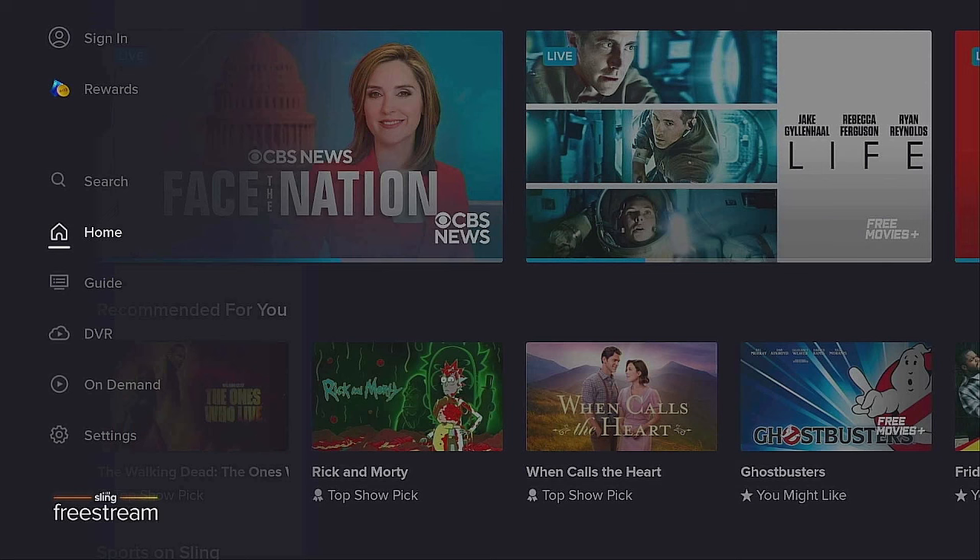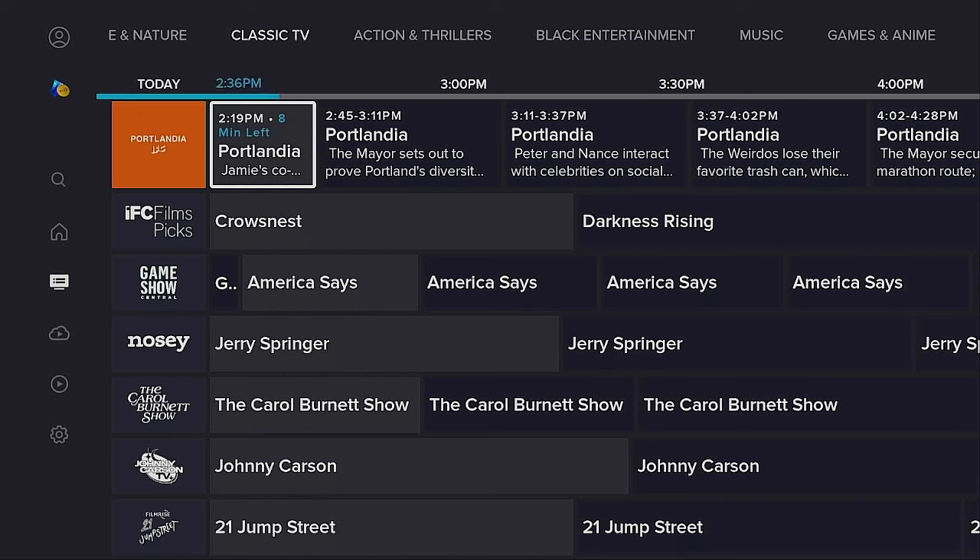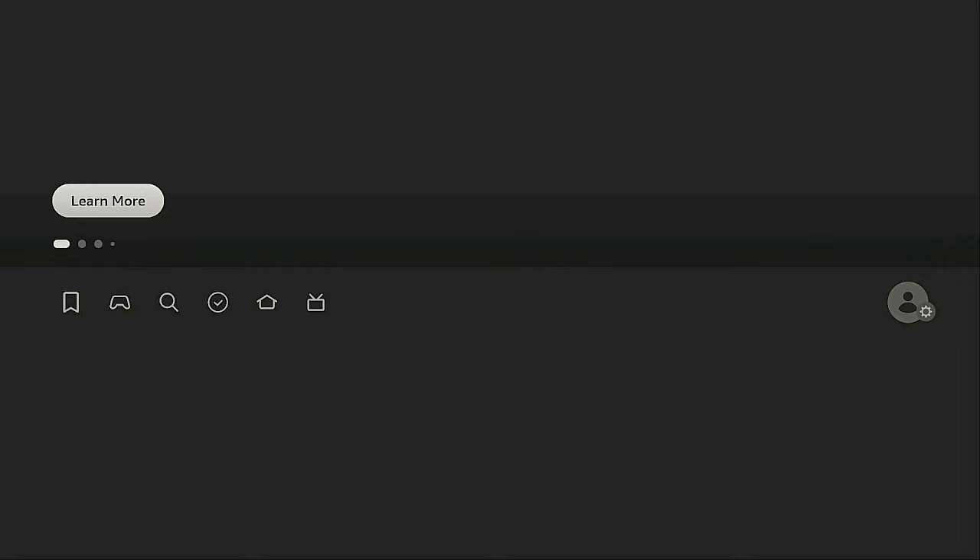Now you can start using the app. To get the Guide, go to the left, down to where it says Guide, click the Enter button, and your Guide will come in. Thanks for watching — I really appreciate it. Leave your comments down below and let me know if you like using Sling TV. Remember, day or night, it's time for streaming.